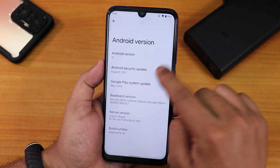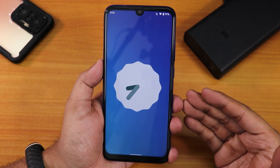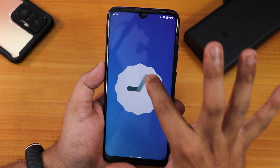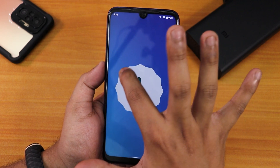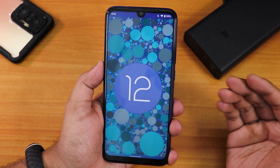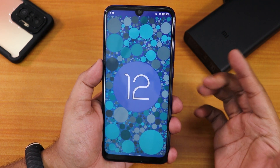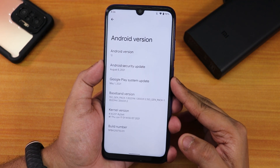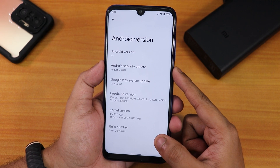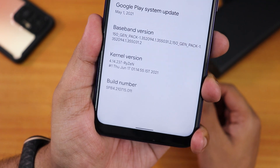The Android version shows S12. On this particular build we have an Easter egg — if you keep tapping on the Android 12 logo it shows a clock with the current time. If you put it to 12 o'clock you will see 'Android 12.' So the Easter egg is present. The security patch is the latest of August 5th 2021, the baseband version is right here, and the stock kernel is the Ryzen kernel — it shows SPB4, meaning Beta 4.